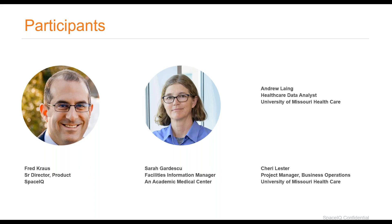Danielle: That is all we have for today. Thank you Sarah, Sherry, and Andrew for joining us, and thank you Fred and Octavian as well. Thank you to everyone who joined to learn more about the Archibus Healthcare Package. If you have any questions that weren't answered today, feel free to reach out to us directly or to your business partner. Have a great day.